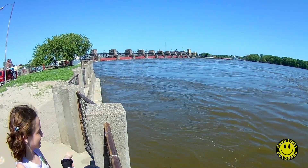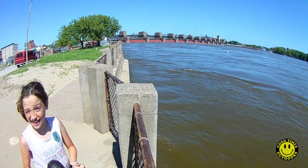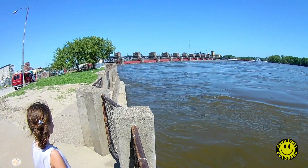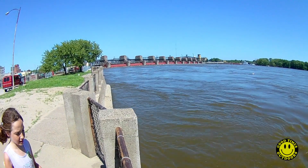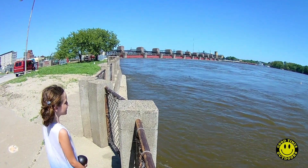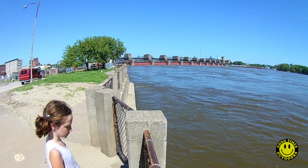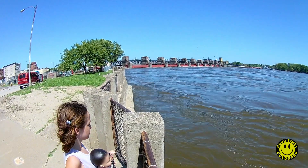The dam is... how long is the dam? It's 1,203 feet. It's the longest roller dam in the world. And there's a really cool bridge behind it. We're going to go see if we can walk across it. I think there's a bike trail on it.